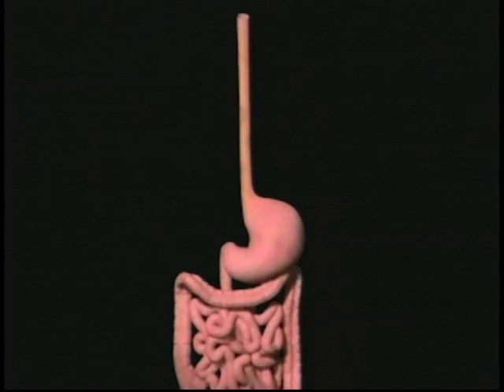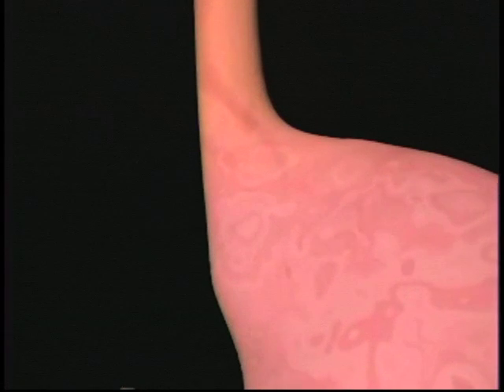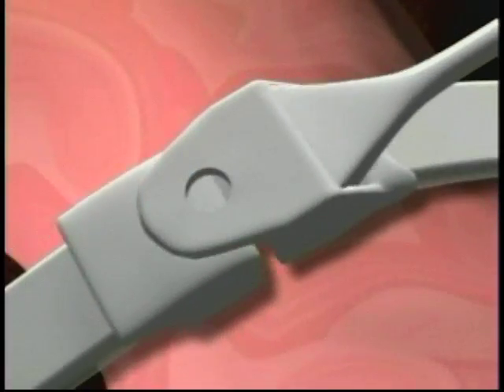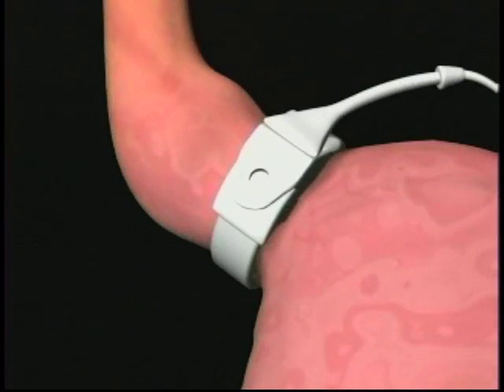Purely restrictive procedures include adjustable gastric banding, such as a lap band or the Realize band. This is a purely restrictive procedure where we place a silastic band that encircles the upper portion of the stomach, essentially creating a small gastric reservoir.